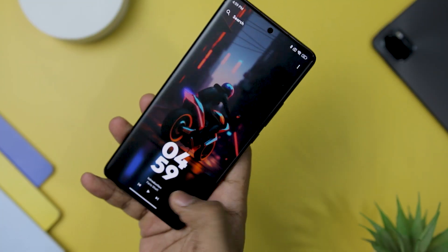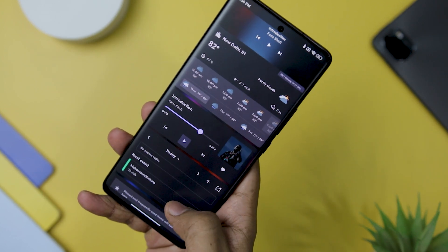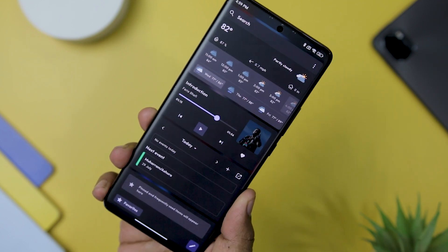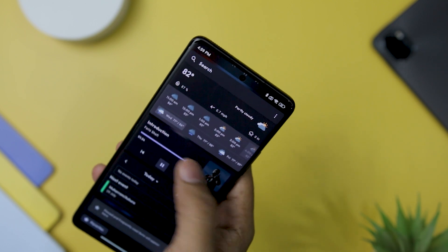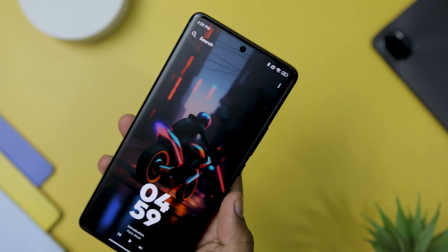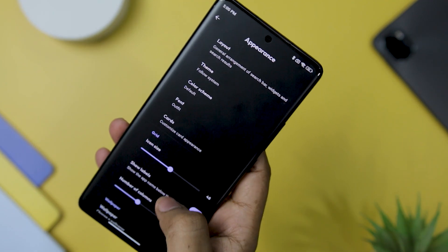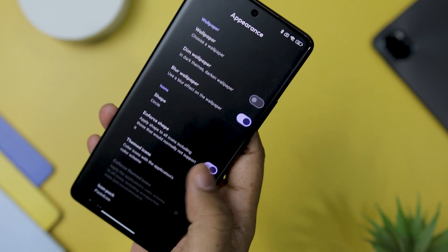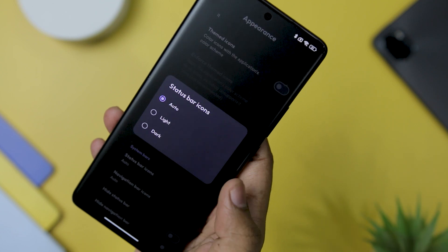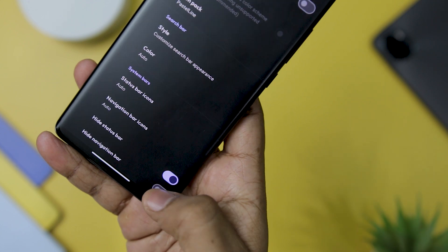A quick swipe up from the home page reveals a selection of useful widgets that display weather, control music, and showcase upcoming calendar events, among other functionalities. This smart and accessible widget integration makes it a breeze to stay informed and multitask efficiently. Crevizzo truly shines with its impressive level of customization. Users can effortlessly modify the launcher's appearance with options like icon pack, icon shape, and style, allowing them to curate a unique and personalized look for their device. Additionally, the option to hide the status bar provides a clean and minimalist feel to the home screen.